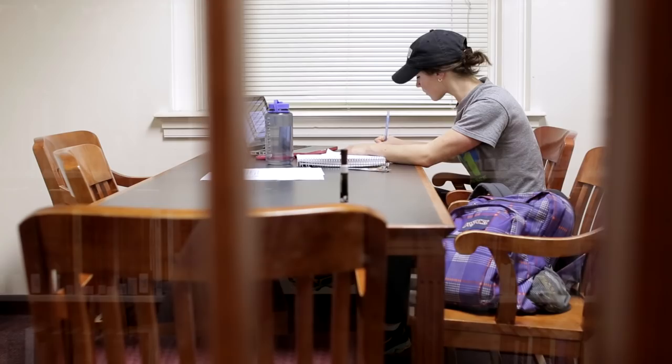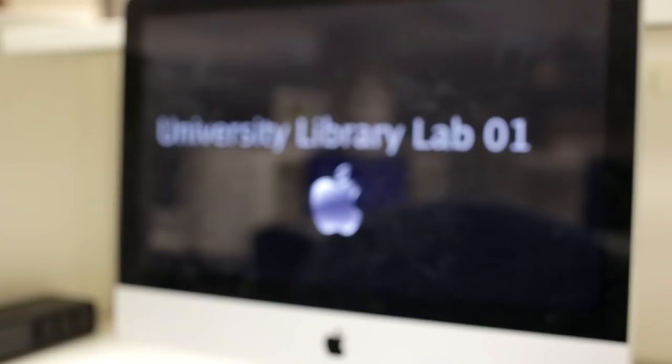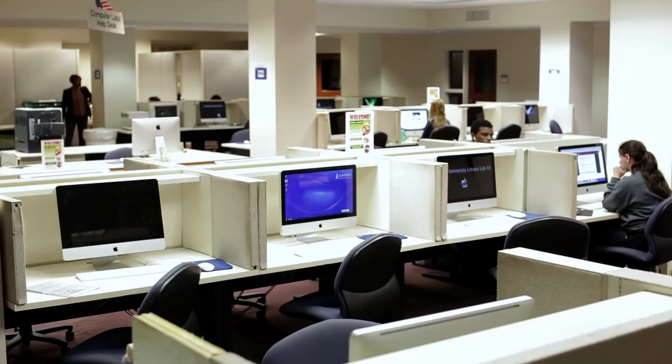The first floor is going to be great for group studying and conversing with one another. The second floor is a little more hushed, but you can still get group work done. Now the third floor is pretty much dead silent — but in all seriousness, if you have some serious exams, finals, or midterms, the third floor is the best place to go. And if you even want more personal space, you can request a rentable room. And if you have any computer needs, downstairs in the basement we have a computer lab — an entire classroom filled with all sorts of computers and any software you might need to finish any projects.